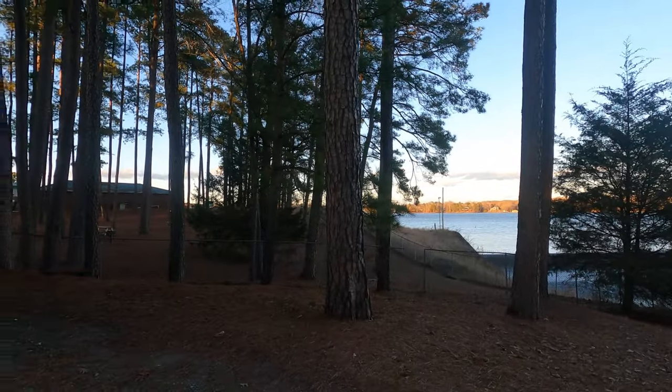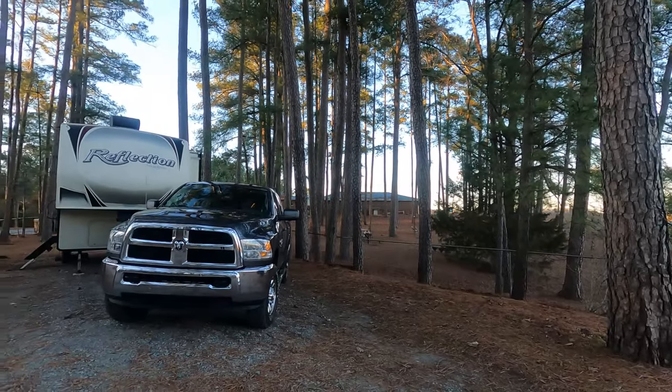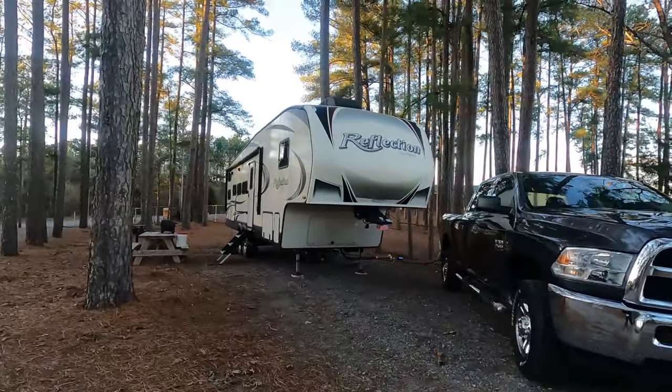The campground is actually run by the city of Kings Mountain. We were in site two. Our fifth wheel is 34 feet and we had plenty of room to get it in. Site number one right beside us was another really, really big site lengthwise.